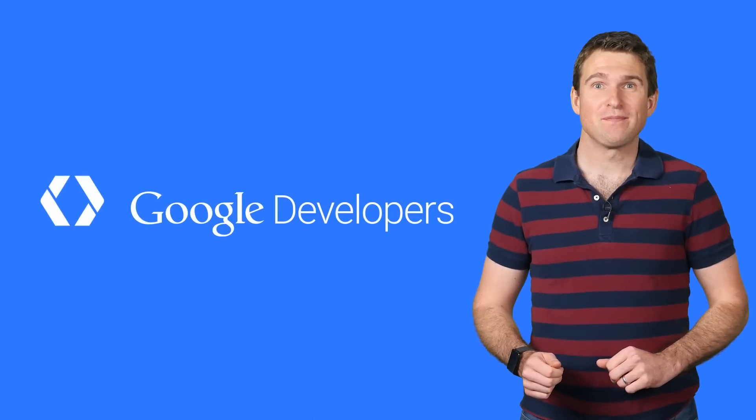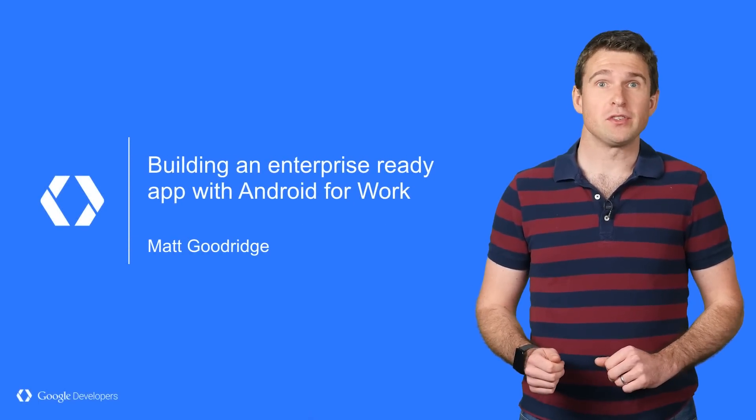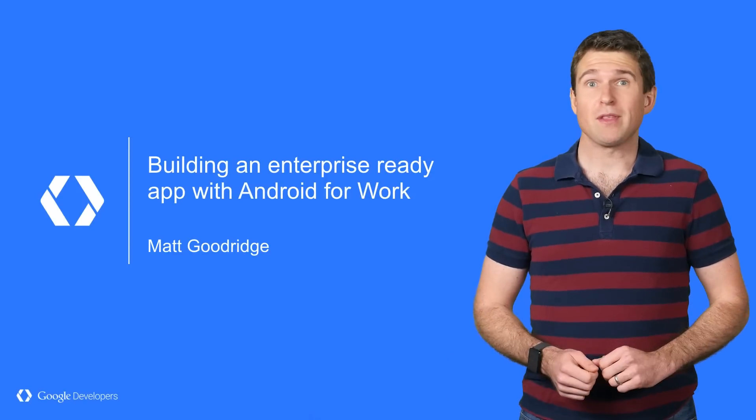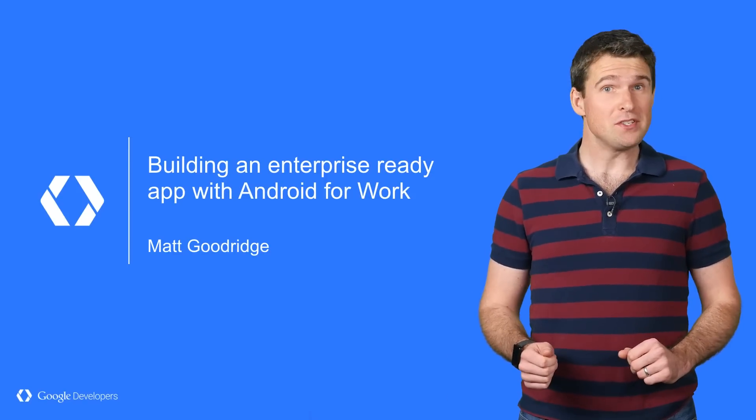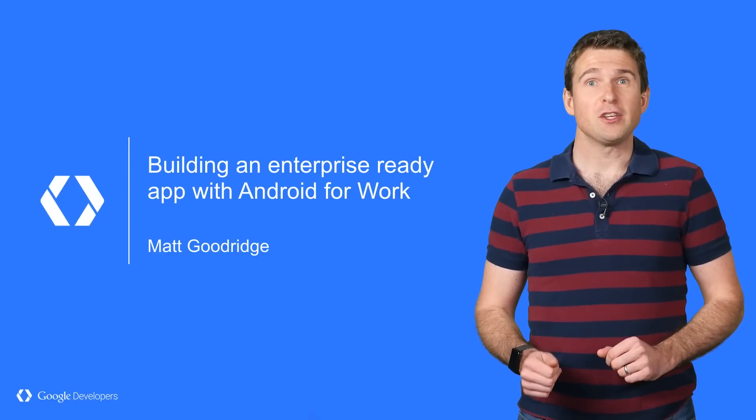Enterprise is a huge opportunity. When most developers think about Android, they look at the general end user numbers, but often they forget about the massive opportunity available for business devices. My name is Matt, and with Android for Work, you can take advantage of this huge opportunity.